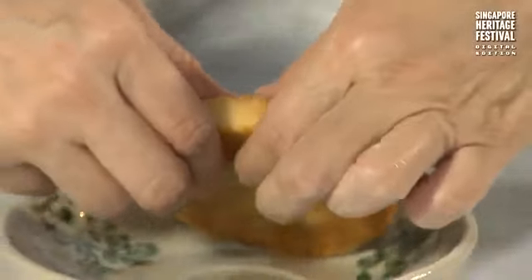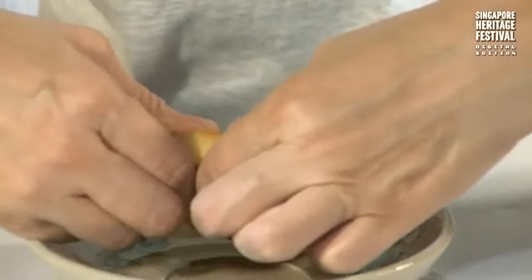This is so exciting — I've never tried Hainanese biscuits before. I can see the layers. It's savory.